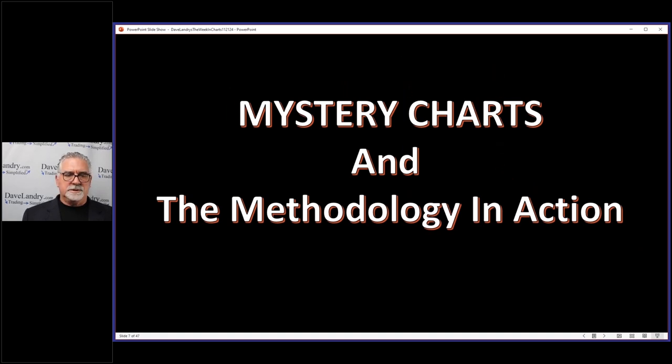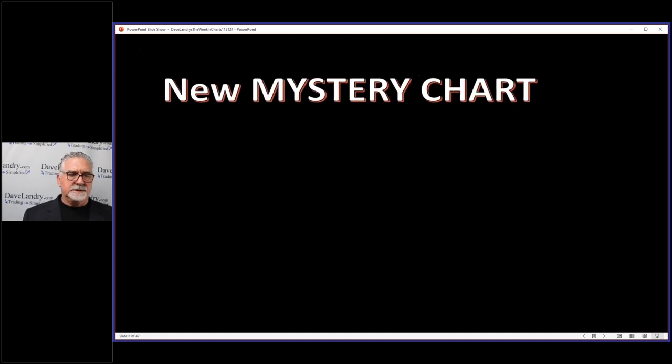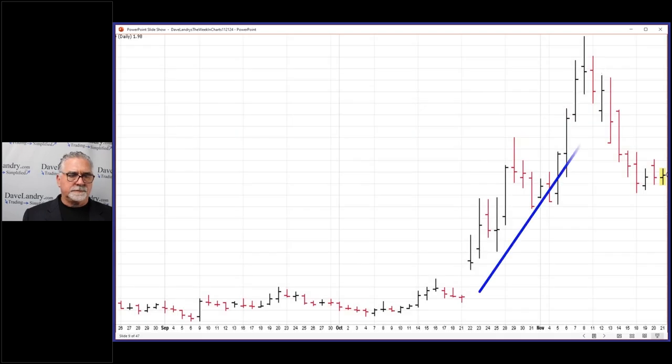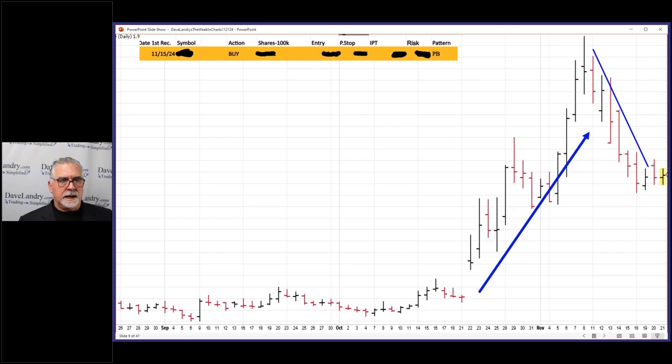Let's talk about the mystery charts and the methodology in action. We have a new mystery chart this week, and you can see this stock really took off and had a really nice deep retracement. It was also a Landry Light pullback — I'll show you that in just one second. That's from today's service.